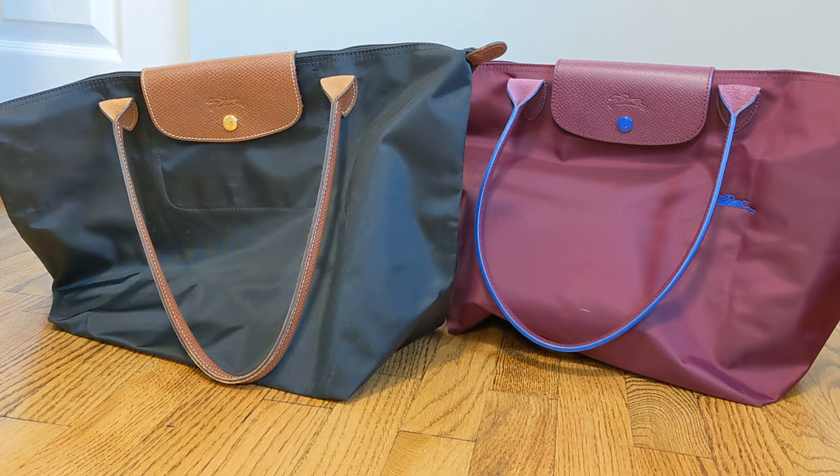Hey guys, welcome back to my channel. Today I want to do a comparison of these two Longchamp totes — the classic Le Pliage tote and the Le Pliage Club tote.